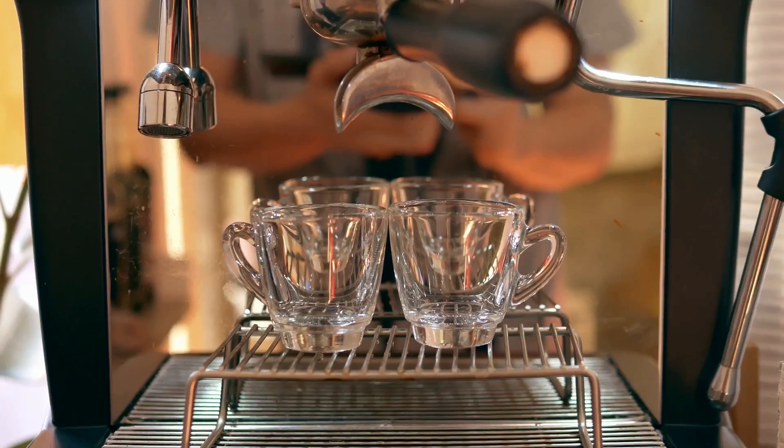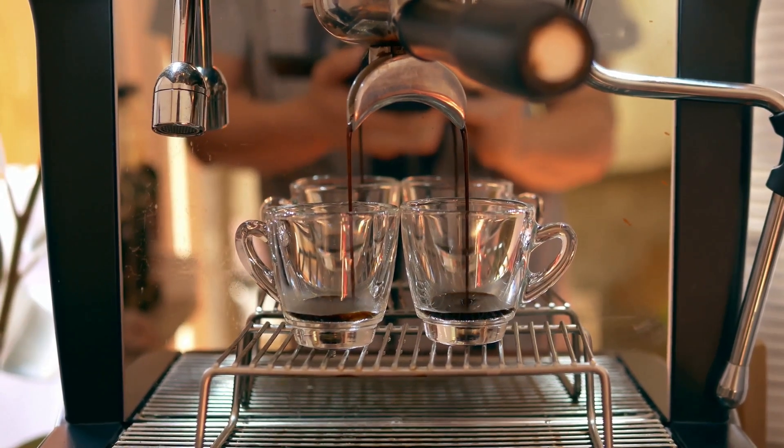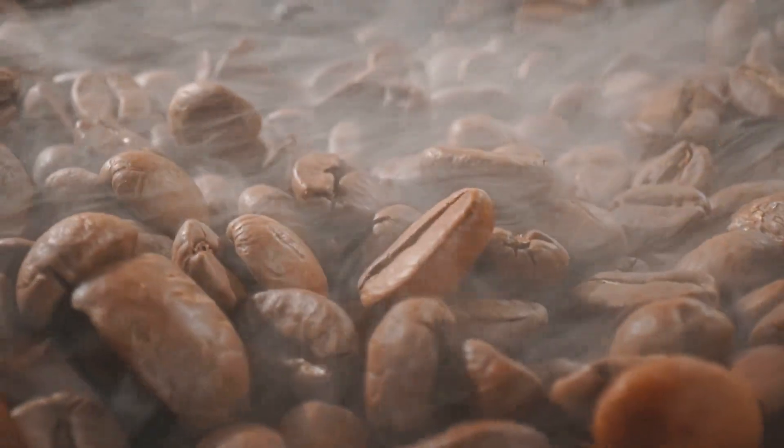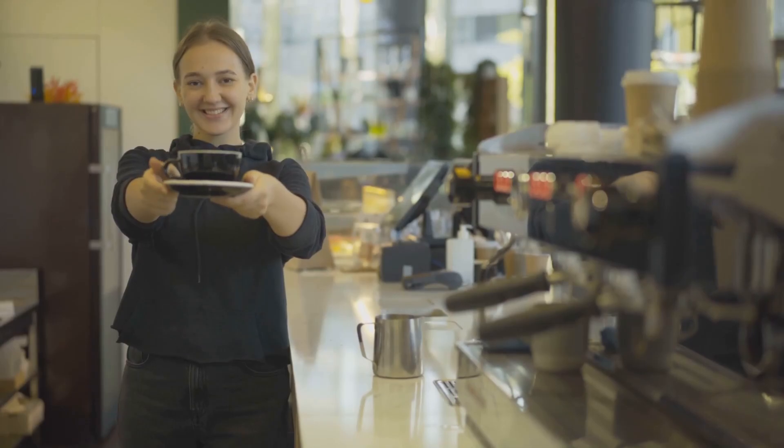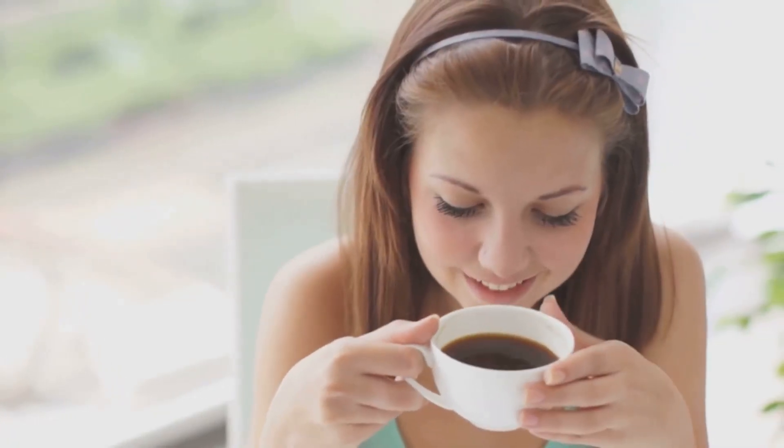Let's talk coffee. For most of us, it's the non-negotiable ritual that kickstarts our day — the aromatic steam, the comforting warmth, the jolt of caffeine that turns us from groaning zombies into functioning human beings. It's a good thing. A very good thing.